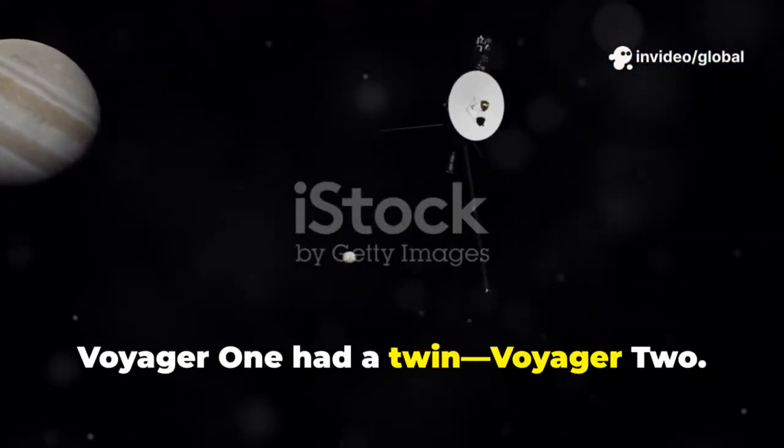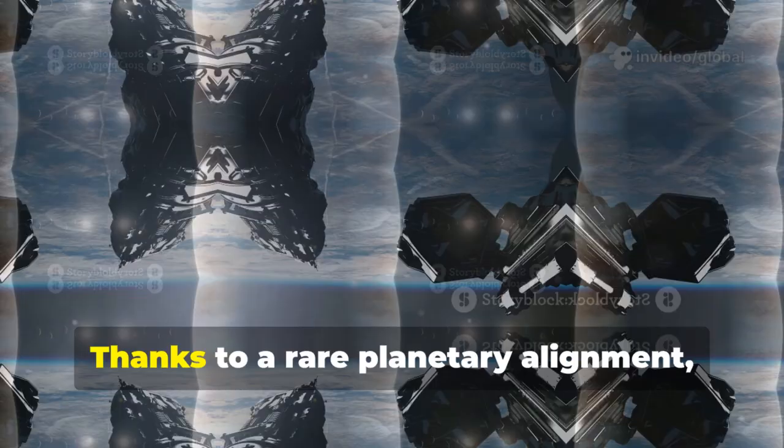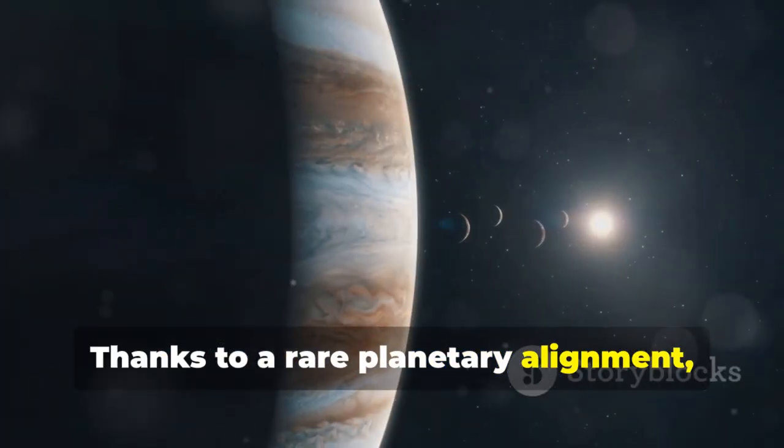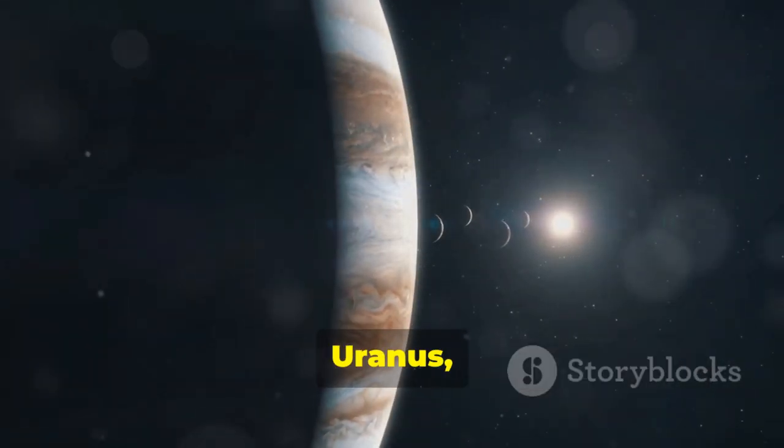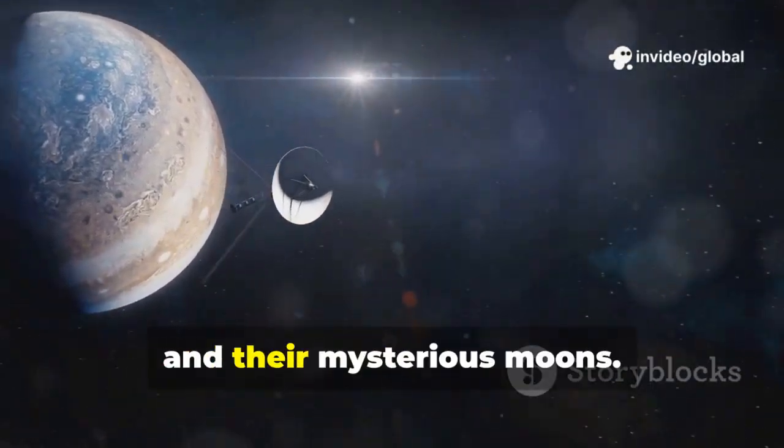Voyager 1 had a twin, Voyager 2. Together they embarked on the grand tour of the outer solar system. Thanks to a rare planetary alignment, a single spacecraft could visit Jupiter, Saturn, Uranus, and Neptune. Voyager 1's mission: explore Jupiter and Saturn, and their mysterious moons.